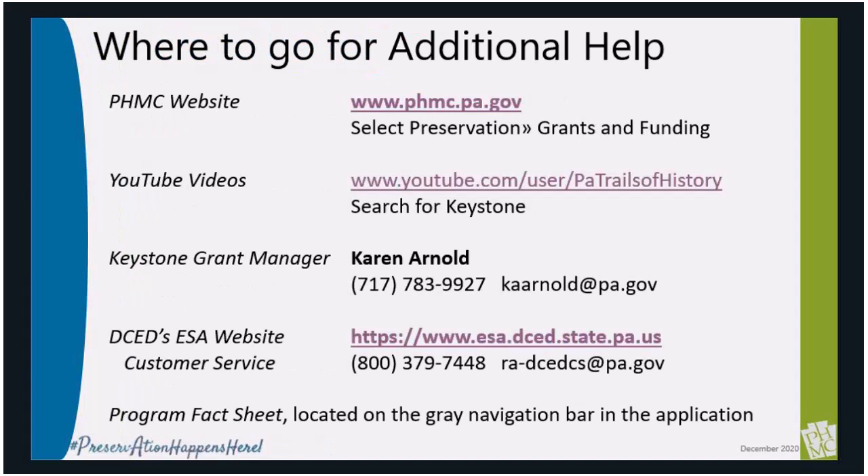For additional information, you can check out the guidelines on the PHMC website or our other YouTube videos in this webinar series. Feel free to reach out to me if you're not sure if your project is eligible or if you have any questions about the grant guidelines — I try to be very accessible this time of year. Don't forget to reach out to DCED's Customer Service Center if you're having issues with your username, password, or have technical questions about the application. We've also embedded several links within the application itself for questions about the program fact sheet and how to answer certain questions. Good luck with your application — I look forward to reading them. Thank you.